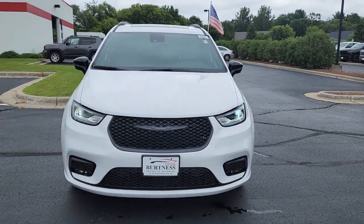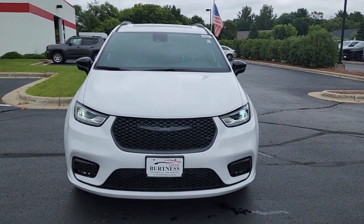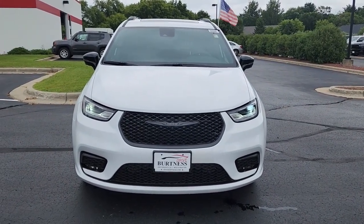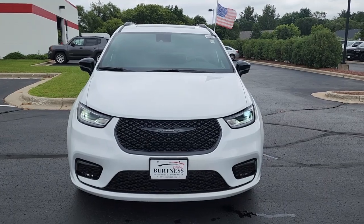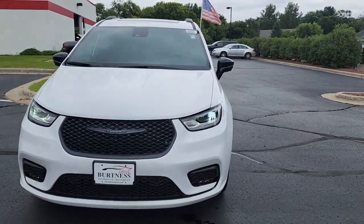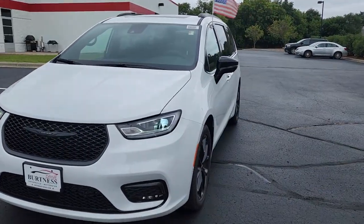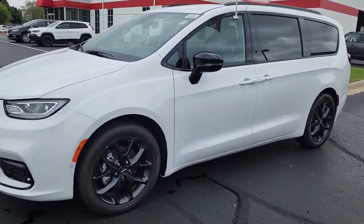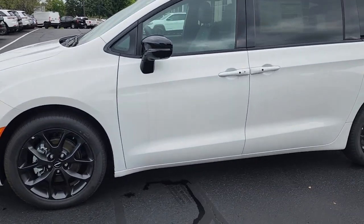Good morning from Burtness Chrysler Dodge Jeep and Ram here in Whitewater, Wisconsin. I'm showing you a video here of a 2024 Chrysler Pacifica front-wheel drive. This is a Touring with the S Package, so as you can see it's white with all black accents.